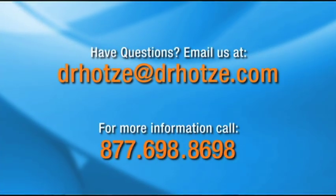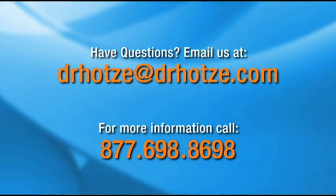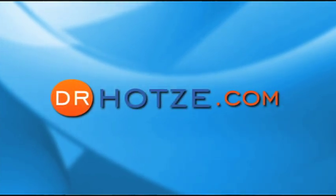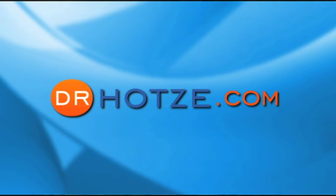Doctors, thanks so much for joining us today. At the Hotze Pharmacy, we compound our own natural thyroid hormone and would love to answer any questions you might have regarding treatment of hypothyroidism or other conditions. If you do have any questions regarding your health, please don't hesitate to email us at drhhotze@drhhotze.com or give us a call for a free consultation with one of our wellness consultants at 877-698-8698. Also, be sure to join our email list — once a week we'll send you a video highlighting various topics regarding women's health, hypothyroidism, hormone replacement, and other pertinent health topics. We're excited to have the opportunity to get you on a path of health and wellness so you enjoy a better quality of life.